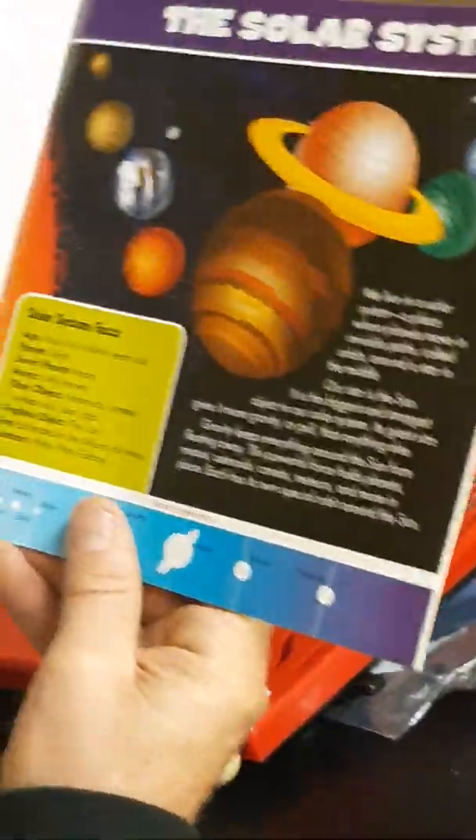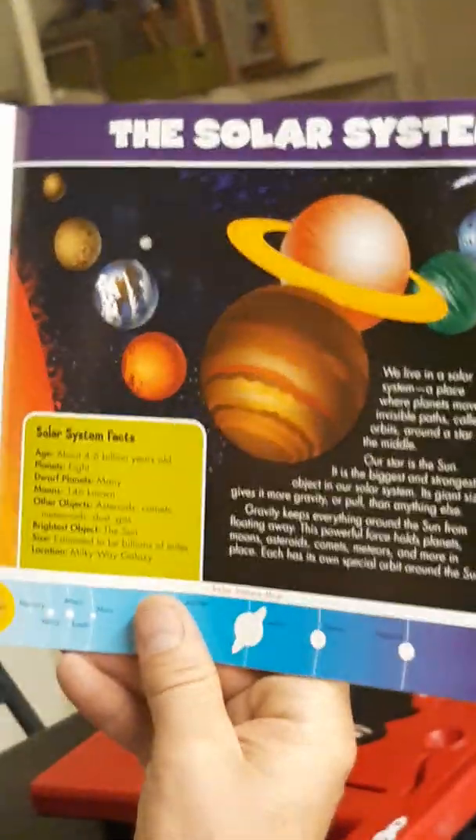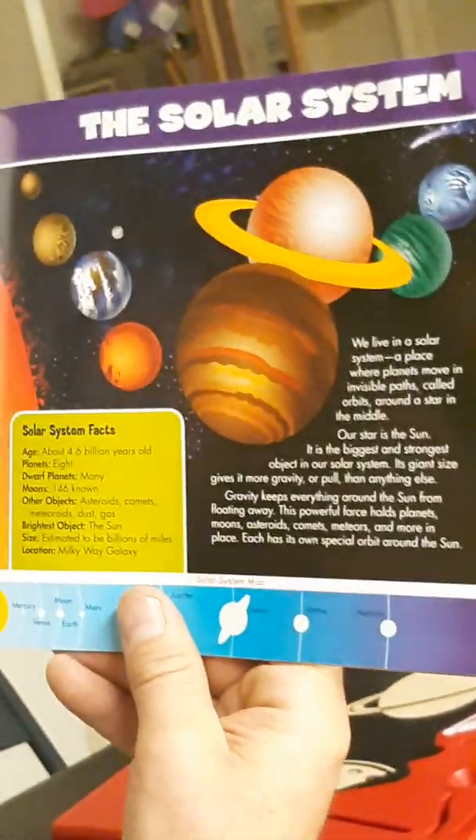The Solar System facts: age 4.6 billion years old. How many planets? Eight. How many moons? 146 moons. What is the brightest object? The Sun. Estimated to be billions of miles of outer space. We live in a solar system — it's infinite space. Infinite. The Milky Way, the galaxy.